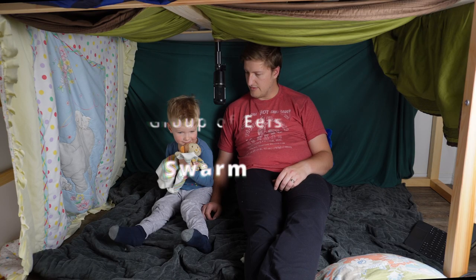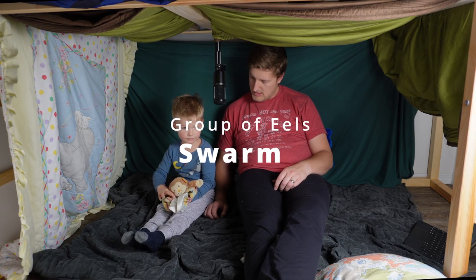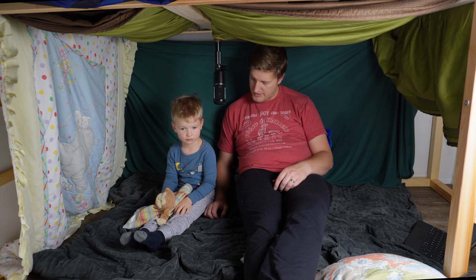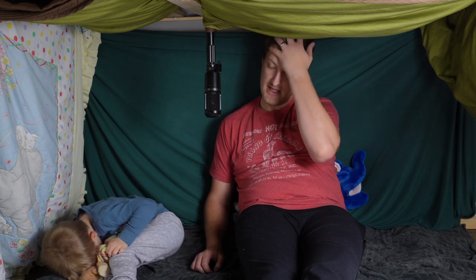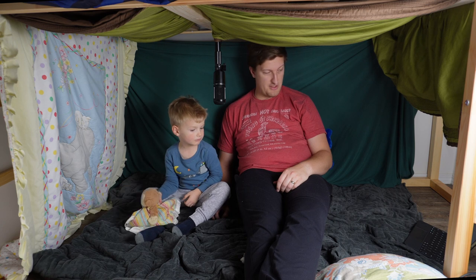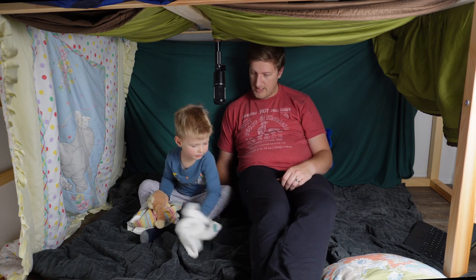When there's a group of electric eels, they're called a swarm — a swarm of eels. Isn't that a cool word? Can you say swarm? Swarm. They can live up to 15 years. They can get up to 1.83 meters, all the way up to 2.44 meters — so 6 to 8 feet.